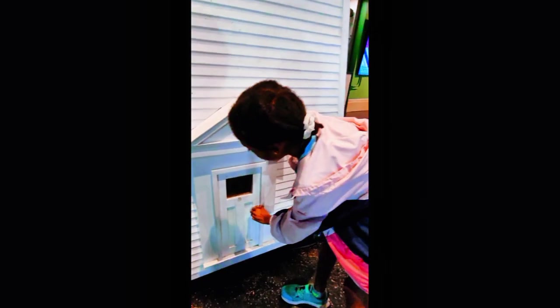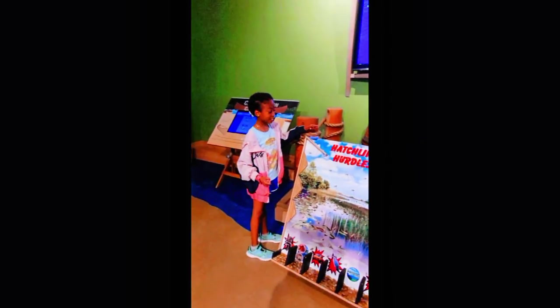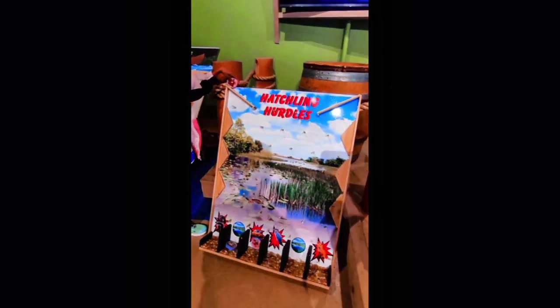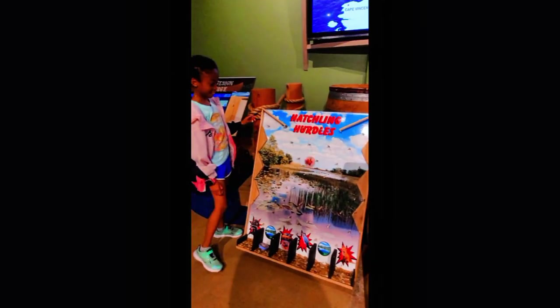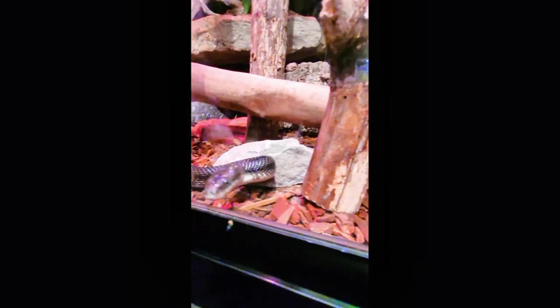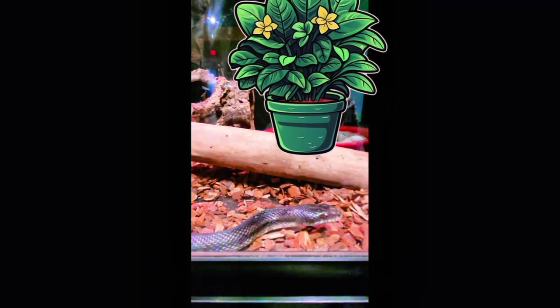And there was a tiny door. Then I played a game called Hashling Turtles. And I saw a snake — it was like a type of rattlesnake or something like that, I think.